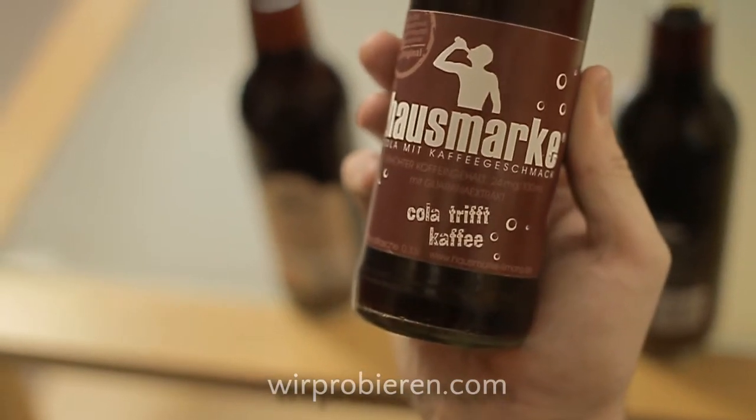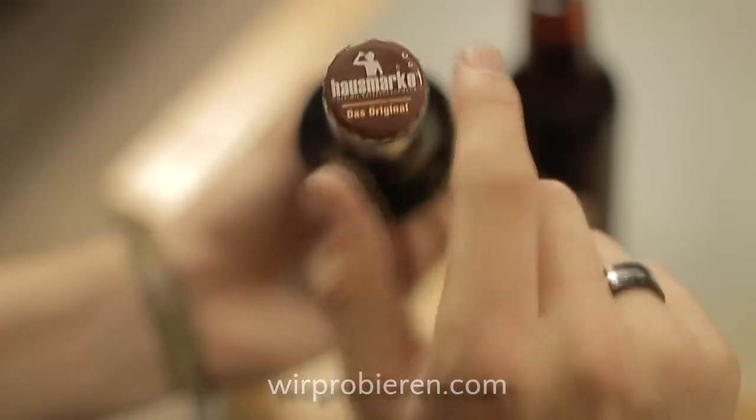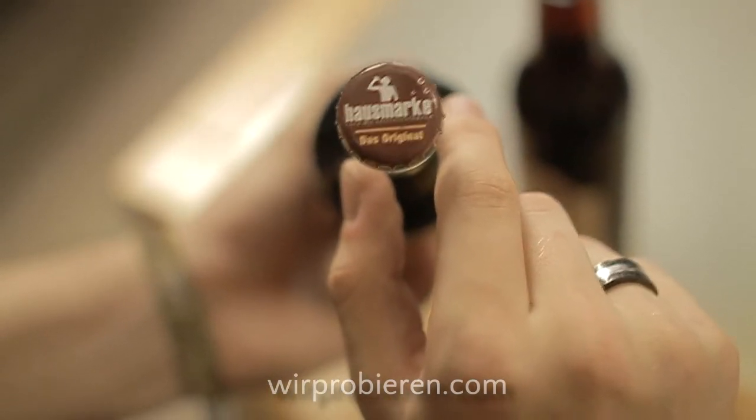Was jetzt interessanter ist, ist die Hausmarke Cola. Hausmarke Cola mit Kaffeegeschmack – Cola trifft Kaffee. Interessant auch hier der Vergleich, oben die Hausmarke, das Original. Bei den anderen dann eben Hermann Brause in der jeweiligen Farbe. Die hat auch Guarana mit drin. Alles unterscheidet sich farblich, bunt-bunt.